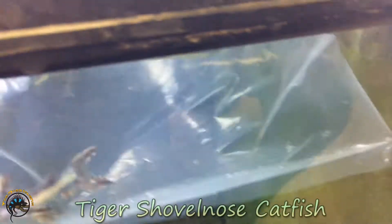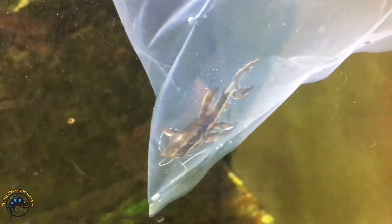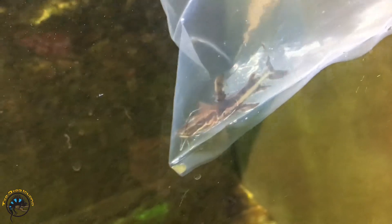So this is a tiger shovel-nosed catfish. This guy has an ugly face — so ugly, it's cute. It does look like a shovel, that's for sure.